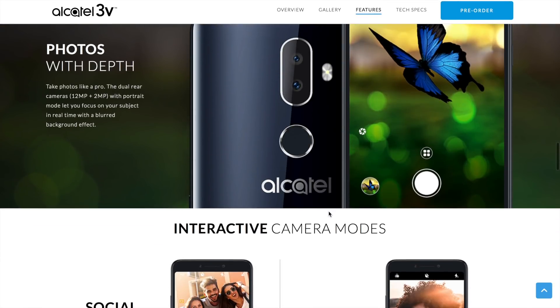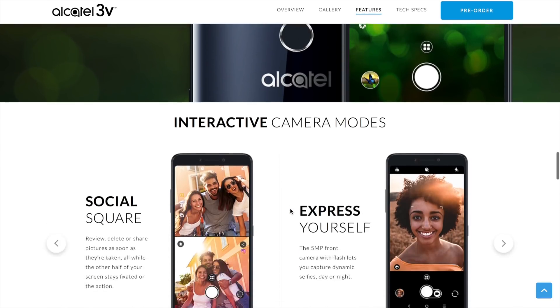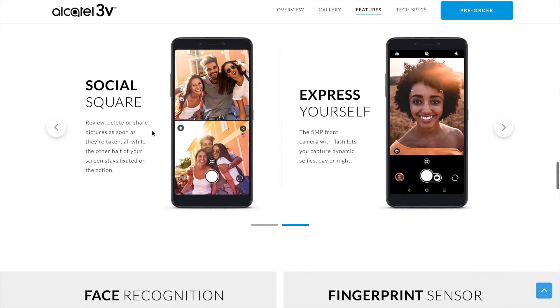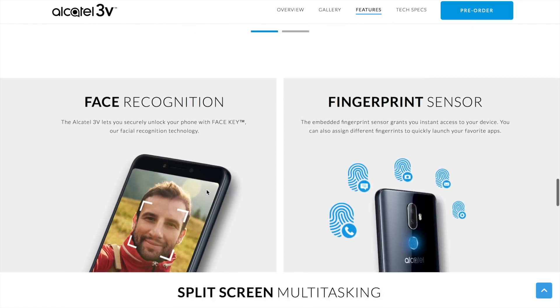It has a MediaTek processor inside. You've got a 12 megapixel plus a 2 megapixel on the rear, so pretty much you've just got a 12 megapixel, because you don't need two cameras to do macro shots or bokeh effects. But you know, this is the phone.